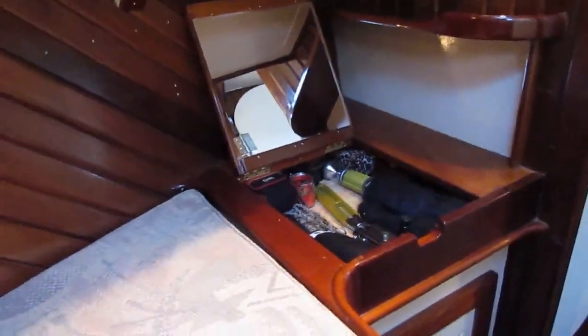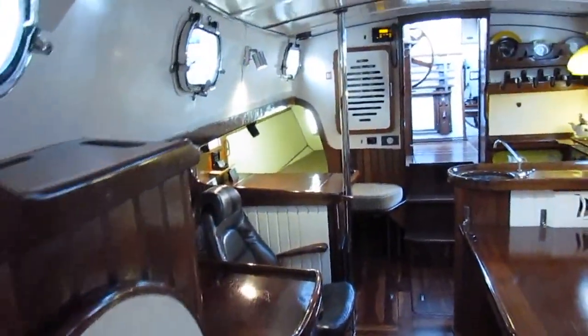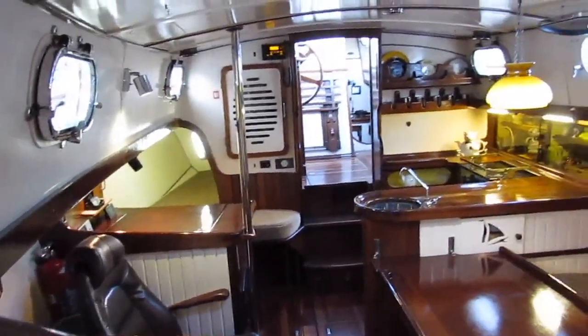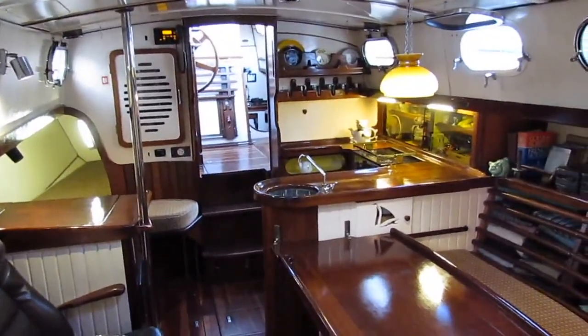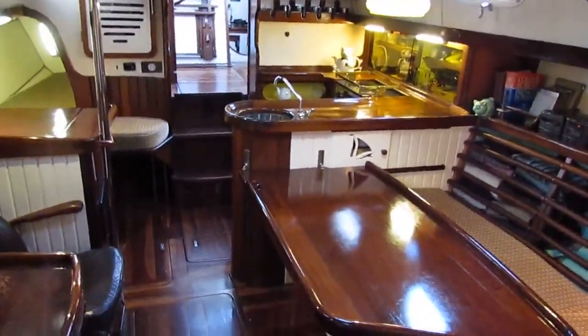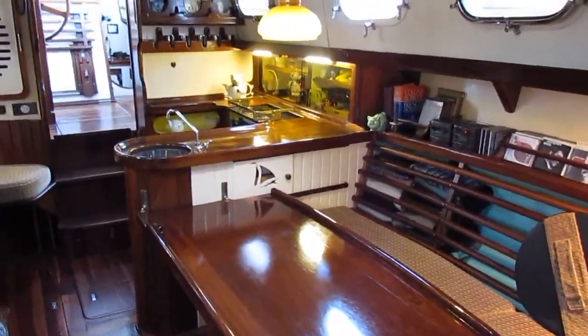Dresser with mirror. Let's have another look over the whole saloon. If you'd like any more information about this very well presented Alan Pape one-off sailing cutter, do give me a ring, email or Skype me. This is Graham of Boatshed Midi Canals.